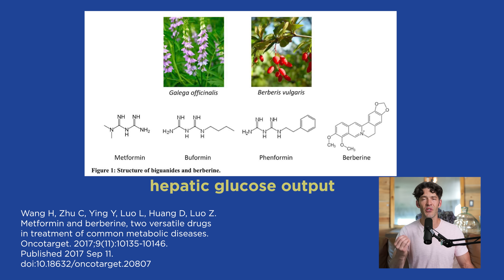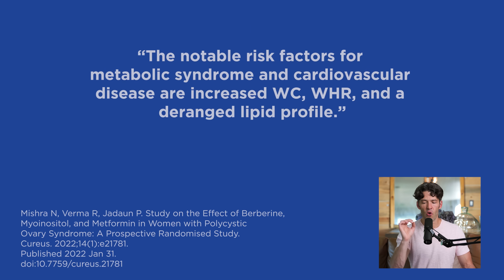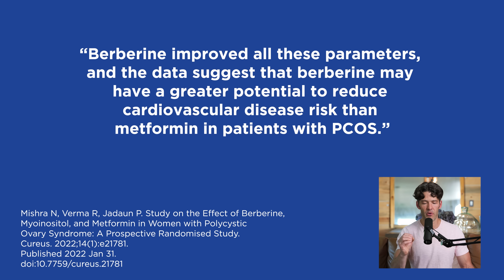There are also changes in the kinase known as AMPK. This kinase helps to activate autophagy, inhibit mTOR, which might be helpful in the context of insulin resistance and weight loss. The scientists note that notable risk factors for metabolic syndrome and cardiovascular disease are increased in PCOS, characterized by increased waist circumference, waist-to-hip ratio, and a deranged lipid profile. Berberine improved all these parameters.